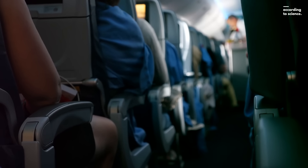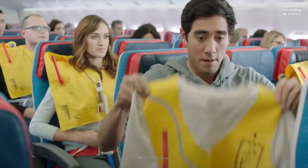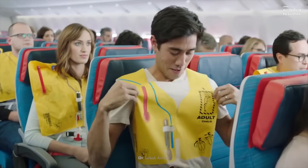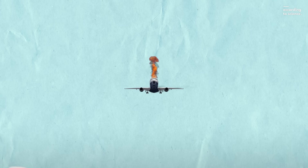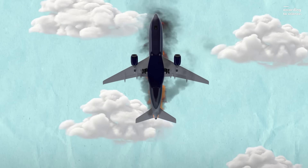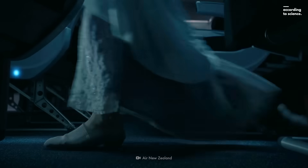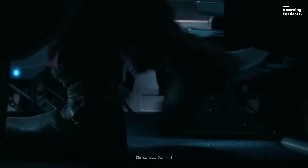Where is the safest place to sit, anyway? According to an analysis of airplane crashes by Popular Mechanics, your best bet is to sit as far back in the airplane as possible — unless the plane goes down tail-first. There's no such thing as the safest seat on a plane. It all really depends on the situation.